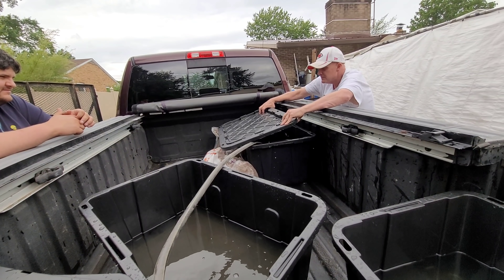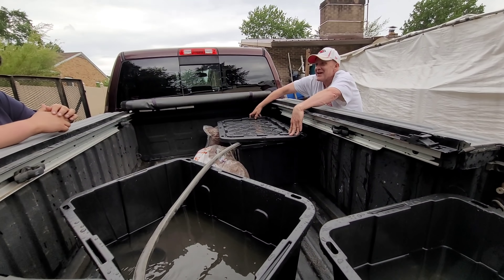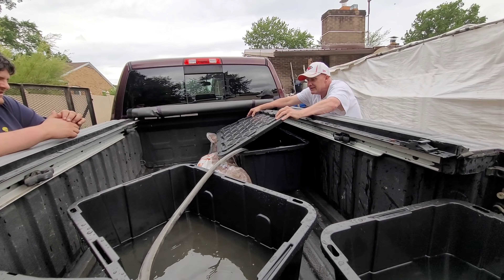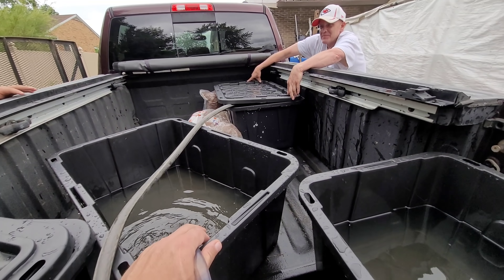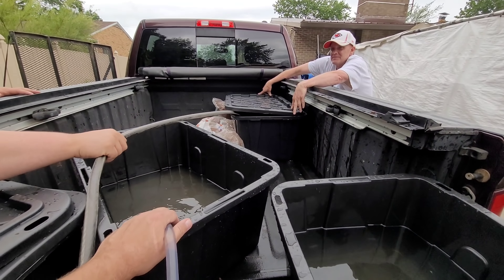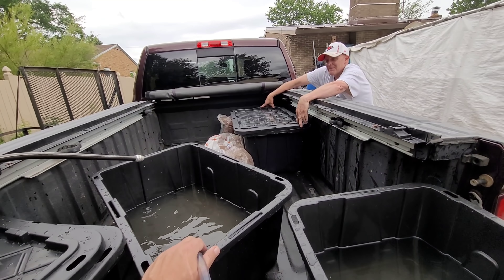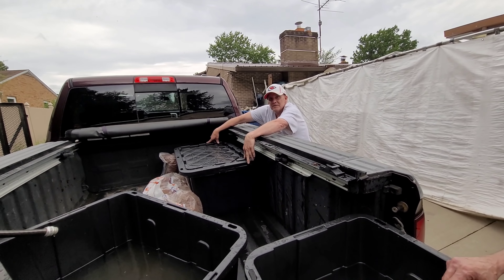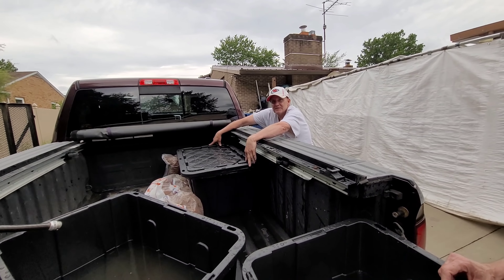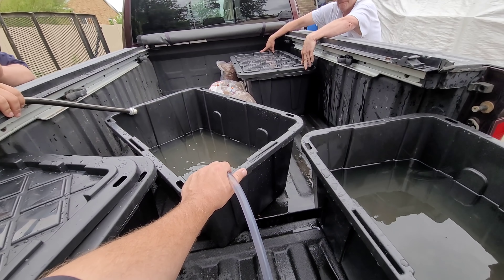Told you he was ornery. Is that enough water out? If you can grab this black hose here and pull it out. He's still ornery in there. Where'd you come from? Lucasville, Ohio — four hours away to bring his iridescents, his babies, to give them a good home. Yes, sir.